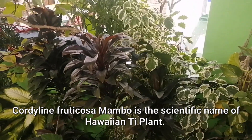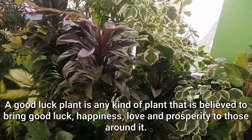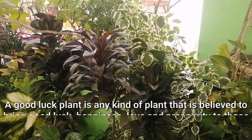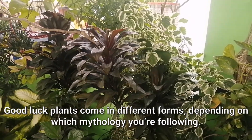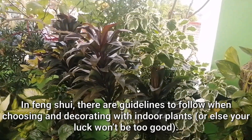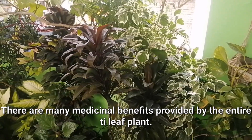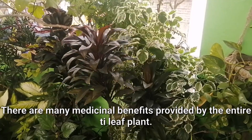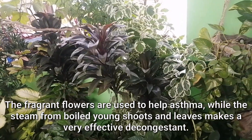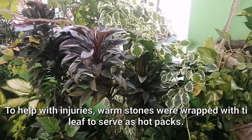Cordyline fruticosa mambo is the scientific name of the Hawaiian tea plant. A good luck plant is any kind of plant that is believed to bring good luck, happiness, love, and prosperity to those around it in the year 2022. Good luck plants come in different forms depending on which mythology you're following. In Feng Shui, there are guidelines to follow when choosing and decorating with indoor plants, or else your luck won't be too good. There are many medicinal benefits provided by the entire tea leaf plant. The fragrant flowers are used to help asthma, while the steam from boiled young shoots and leaves makes a very effective decongestant. To help with injuries, warm stones were wrapped with tea leaf to serve as hot packs.